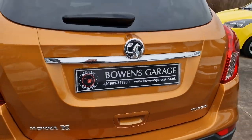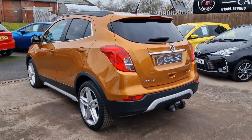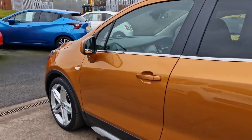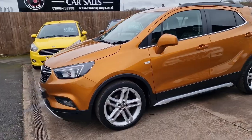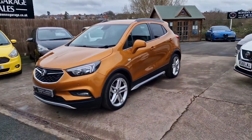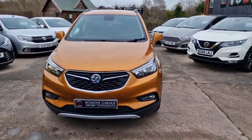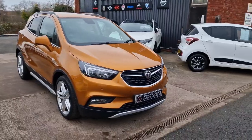And that's about the size of it — Ultimate Mokka X, two owners from new, 26,000 miles, full main dealer service history. Finance available from £290 a month based on a 10% deposit. The car's just been serviced, comes with a fresh MOT, two remote keys, along with our standard six-month nationwide covered in-house supplied warranty.